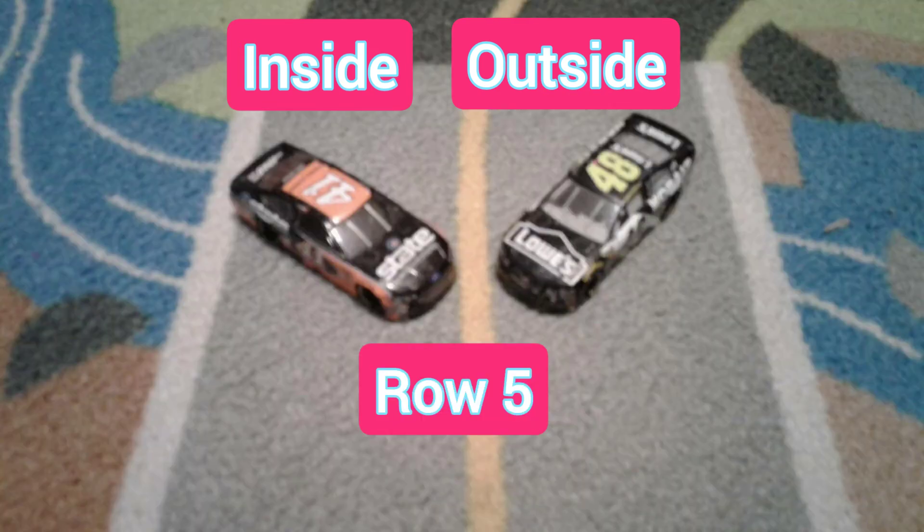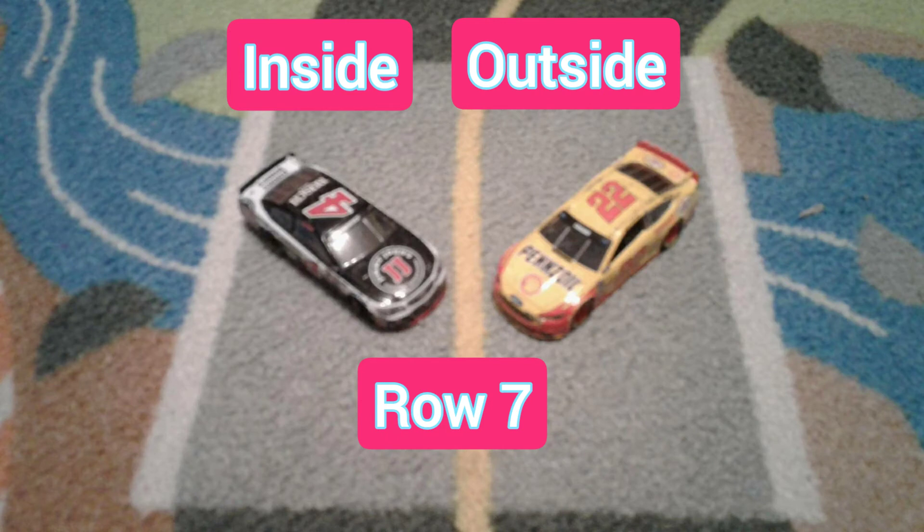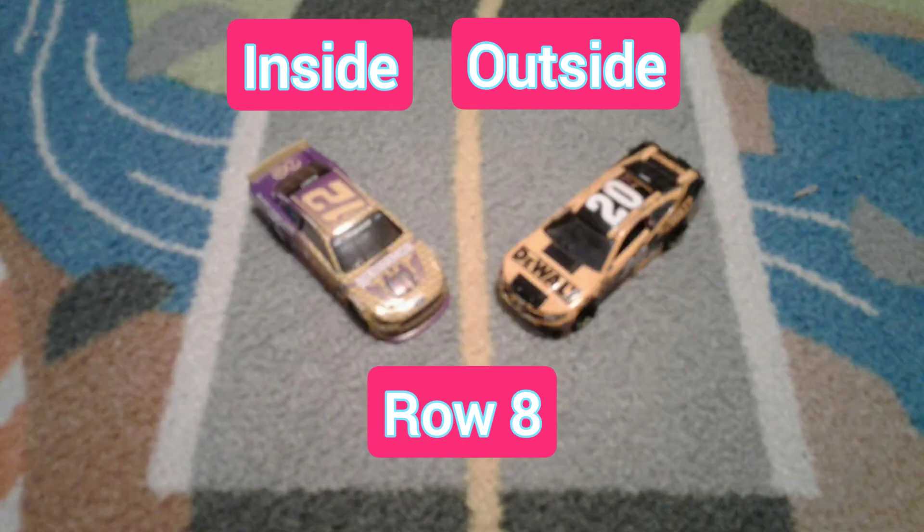In row 5 the 41 and the 48. In row 6 the 8 and the 31. In row 7 the 4 and the 22. In row 8 the 12 and the 20.